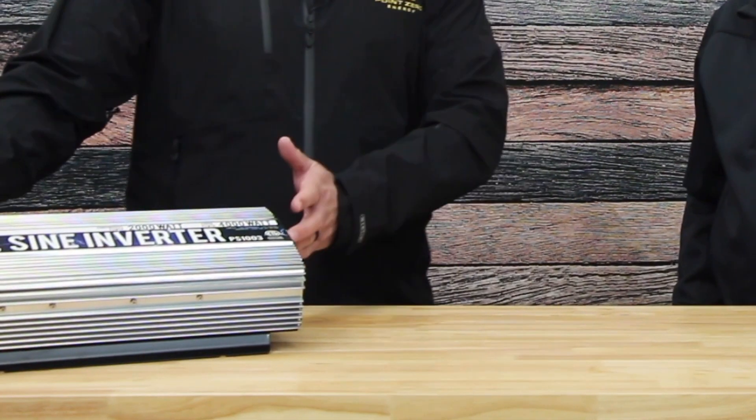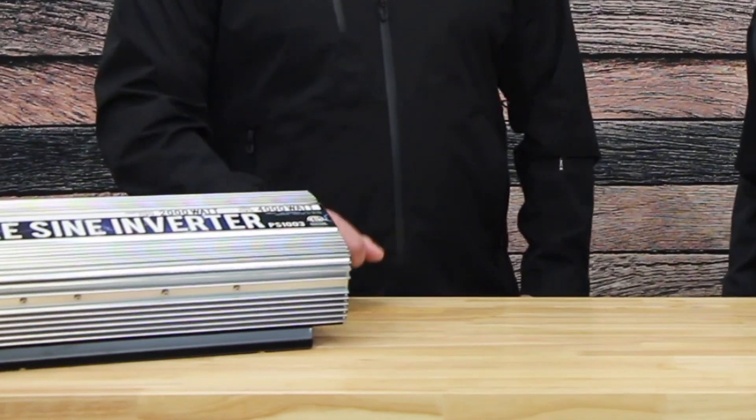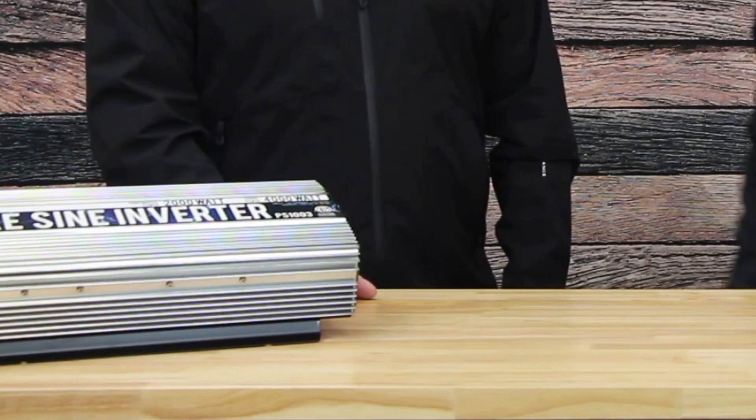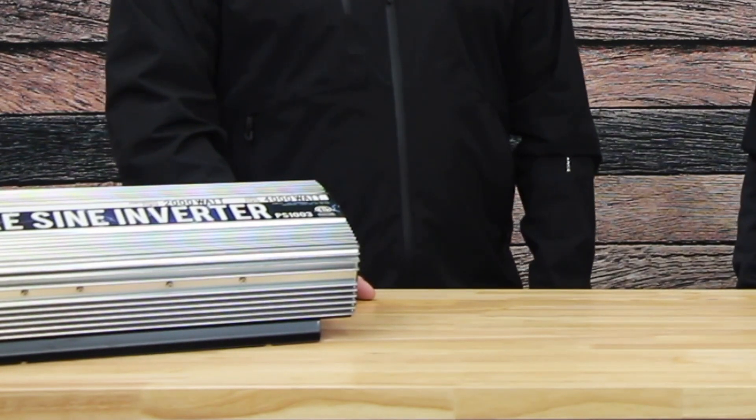This is an example of an inverter. It says here 4,000 watt — but if you read the fine print it says surge power of 4,000 watts. That means when it first turns on, an appliance can take more power than when continuously running, and it can start something up to 4,000 watts. But over here it says continuous watts: 2,000 watts. If you have an appliance that uses more than 2,000 watts continuously, it will not be able to run it.